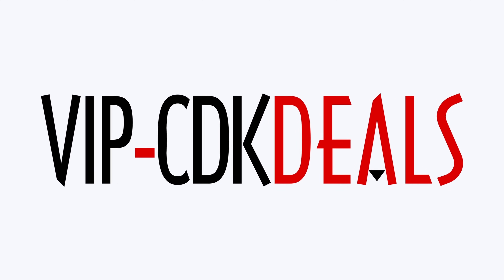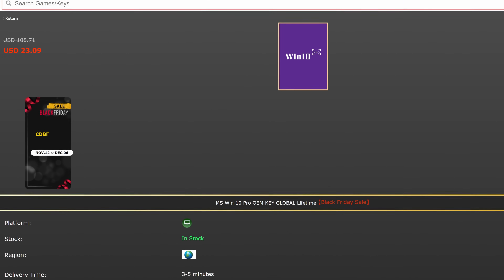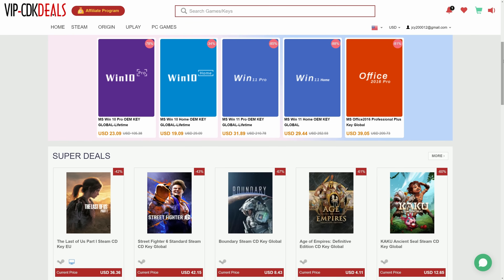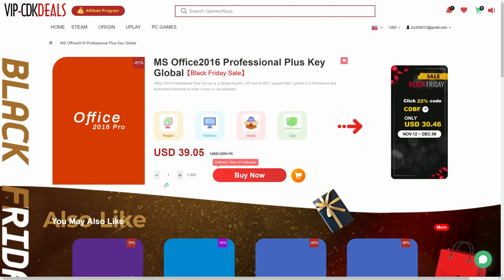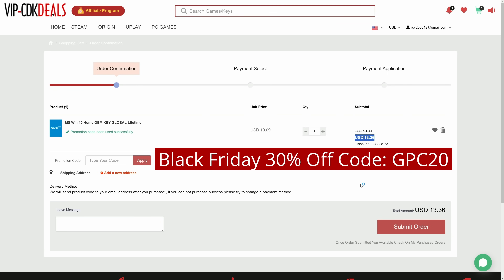This video is brought to you by cdkdeals.com, and this time they have a special Black Friday deal running that could save you a lot of money. CDKDeals is a website dedicated to getting you the best prices on games and software, and during their Black Friday event, you can finally get rid of that pesky Windows watermark for the lowest price of the year.